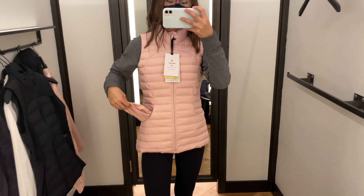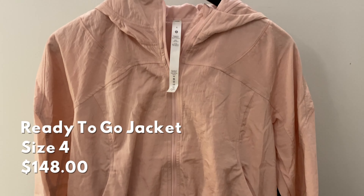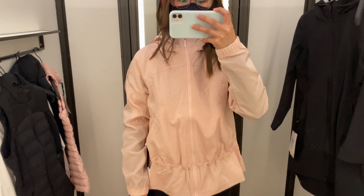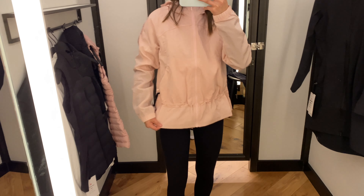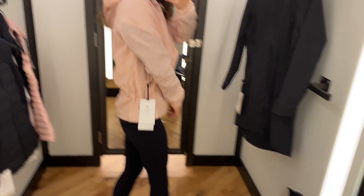Now we have the Pack It Down vest, which again is the same as the jacket. I thought this one was surprisingly very comfortable and it did not poke me at the neck. However, I thought it was just a little bit boxy and not as figure flattering as the Down for It All vest, but I love the color of this one too.